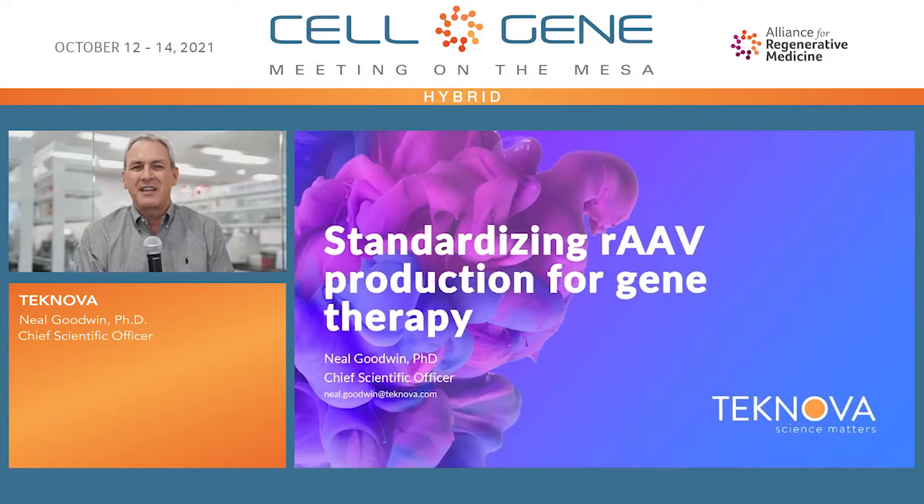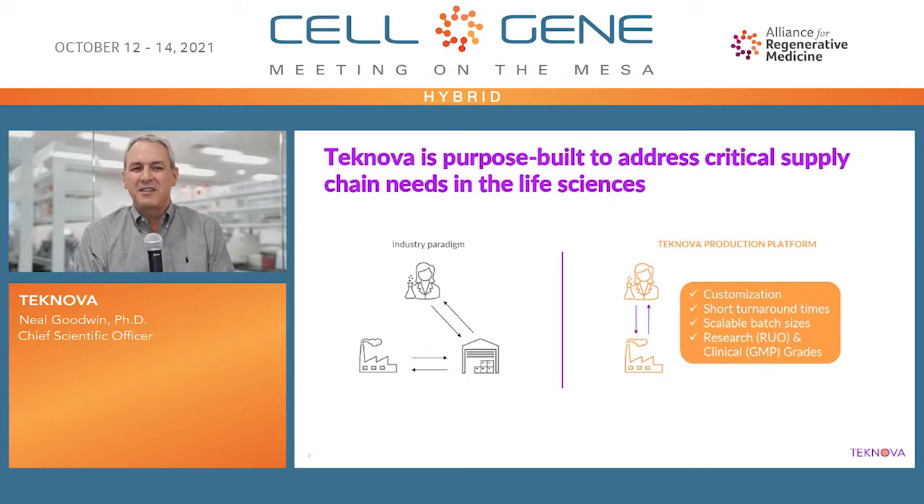Hello, I'm Neil Goodwin, Chief Scientific Officer at Technova. It's a privilege to present to you today our research and development efforts centered on standardizing AAV production for gene therapy.